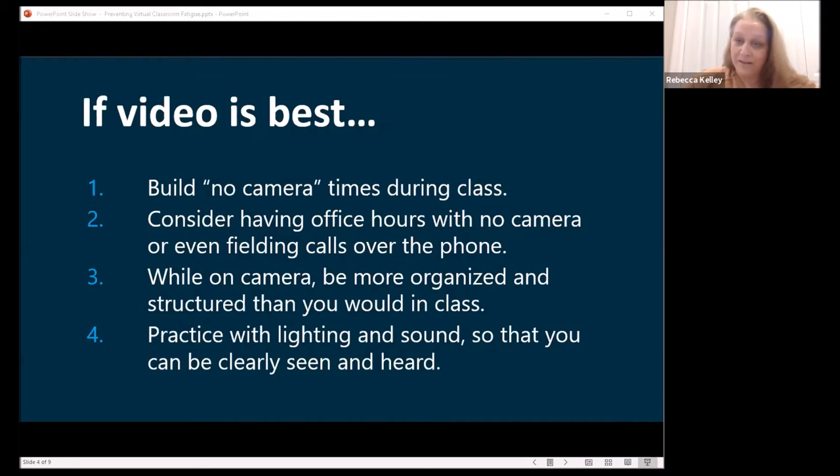When you're on camera, you do need to be more organized than you normally would be. Tell students ahead of time what you're going to do. Provide materials ahead of time so they're not trying to look at a PowerPoint and listen to your lecture simultaneously. Have a structure and an agenda so they know what's happening and when, they can plan questions, and they know when there will be a break. Also make sure your lighting and sound are good — students straining to hear you are working harder.